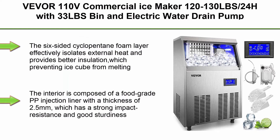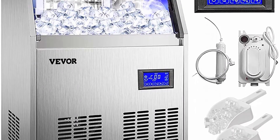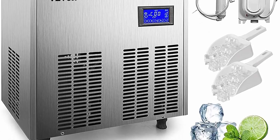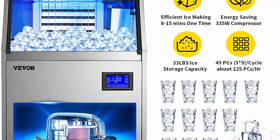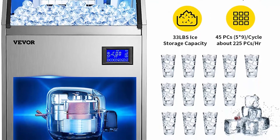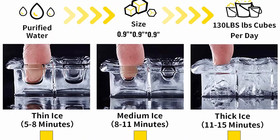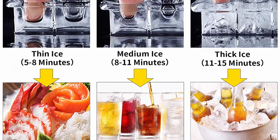Top 6: VEVOR 110V Commercial Ice Maker, 120–130 pounds per 24 hours with 33-pound bin and electric water drain pump, clear cube, stainless steel construction, auto operation — includes water filter, 2 scoops, and connection hose. Brand powerful compressor for rapid ice making, one cycle in just 8–15 minutes, up to 120–130 pounds of ice in 24 hours. Premium water filter produces crystal clear, hard ice cubes at 0.9 x 0.9 x 0.9 inch, cloudless and chewable. The six-sided cyclopentane foam layer effectively isolates external heat, preventing ice cube from melting.